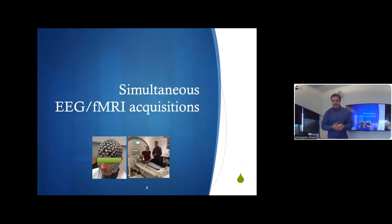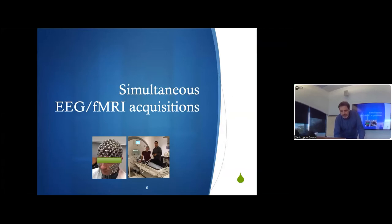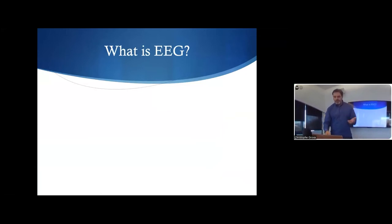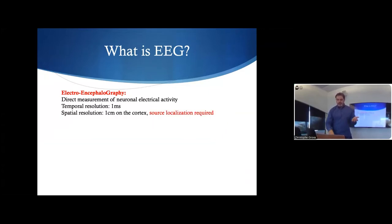Let's start the first part of the talk on EEG and fMRI studies. What is EEG? Very briefly, EEG uses scalp electrodes to measure electrical neuronal activity. It is a direct measurement as opposed to fNIRS and fMRI. You are measuring at the temporal resolution of one millisecond, so very rapidly. The good point is time resolution; the bad point is space.